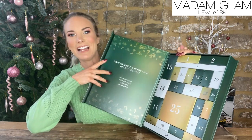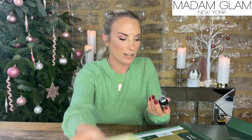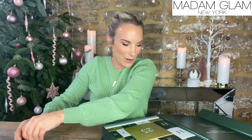Let's start off with day number one. Day number one is a base coat gel. I love the Madame Glam base coat gel and the top coats are absolutely insane, so I'm assuming there'll be one of those in there as well. Day number two — it's that top coat! Brilliant. So you have a base coat and a top coat — that's day one and day two.